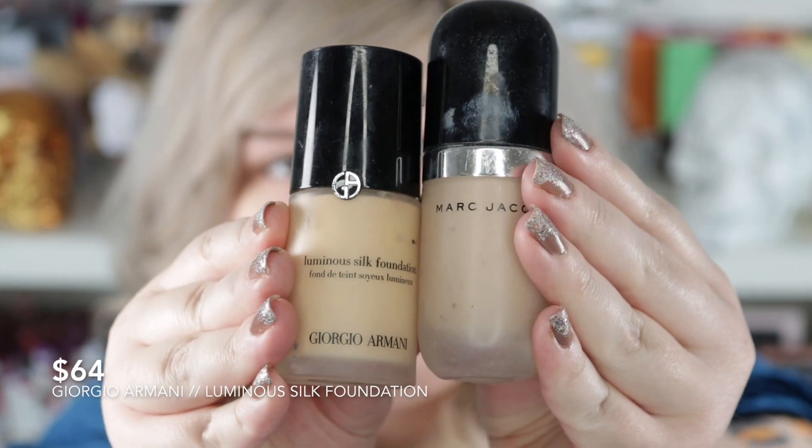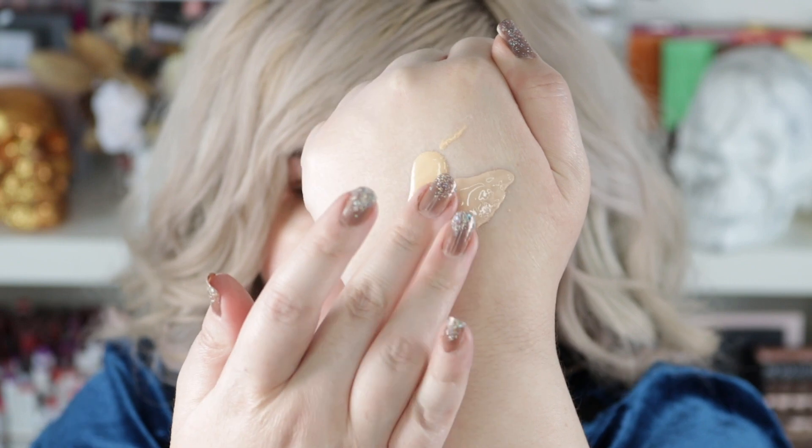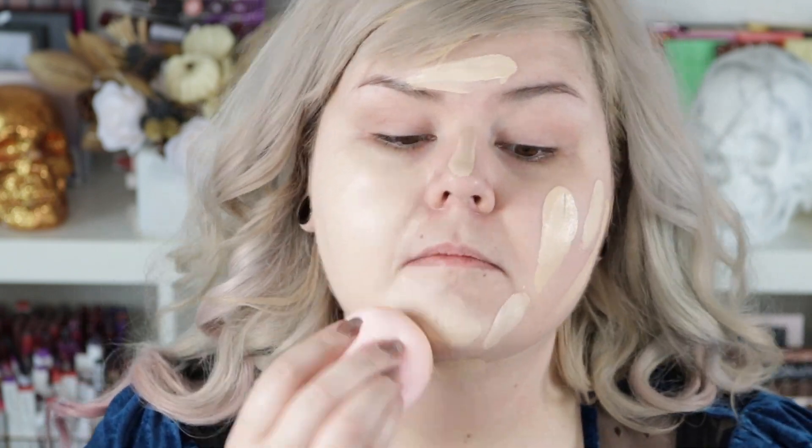I could not decide on foundation. This is definitely the most expensive one I own but it's too yellow for me, so I'm going to mix a little bit of the Marc Jacobs foundation as well. This is the Giorgio Armani Luminous Silk Foundation and the Marc Jacobs Remarkably Foundation — this one is in shade 3 and this one is in 10 Ivory Light. I'm mixing these, which makes it even more expensive. This one is dewy, this one is super matte. Oh my goodness, that is some coverage — that looks so good!